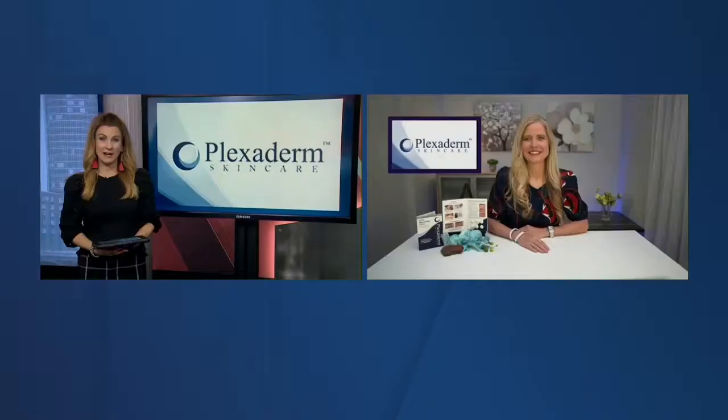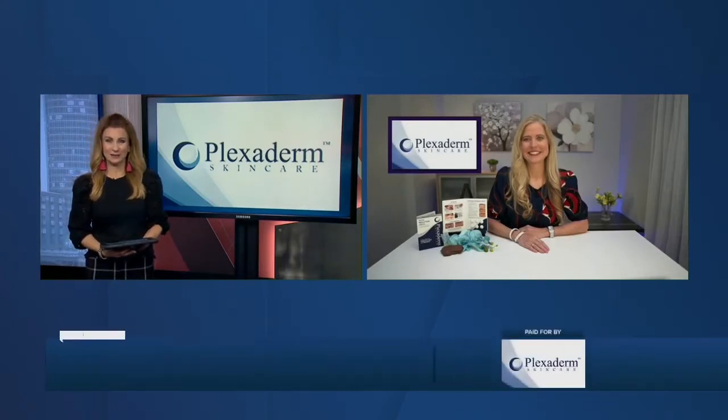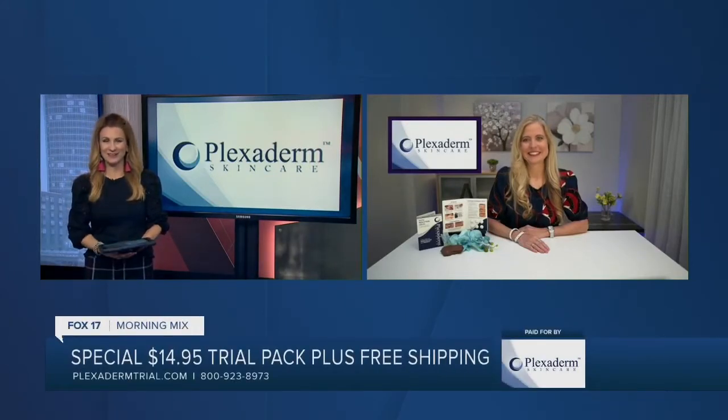Stress can add years to your appearance. Here with us today is lifestyle expert Annette from Plexiderm to tell us how we can alleviate the signs of stress right there on your skin. Good morning to you.